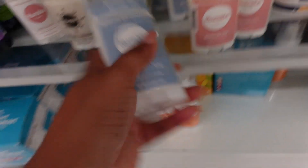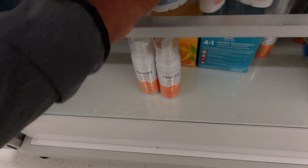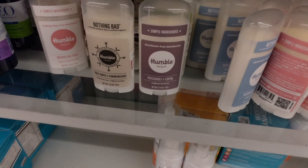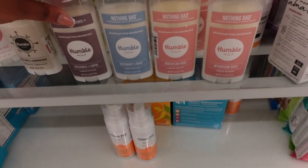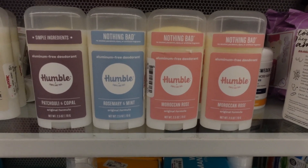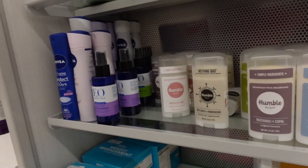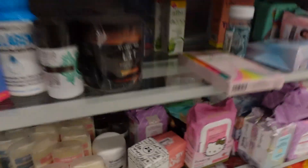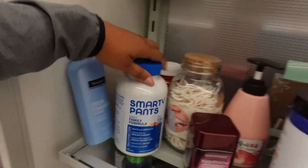Here's some deodorant — their rosemary and mint smells really good, and the Moroccan rose, even though I don't like rose, somehow smells good to me. They usually have Schmidt's over here but they don't have it right now. I would recommend getting Schmidt's — they also have it at Target. It's not here right now, which is crazy.